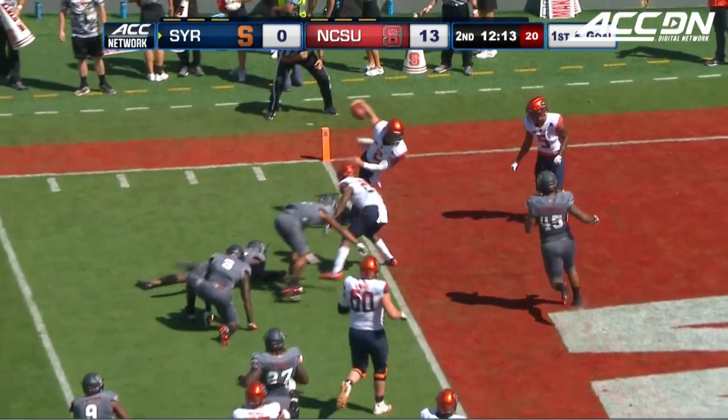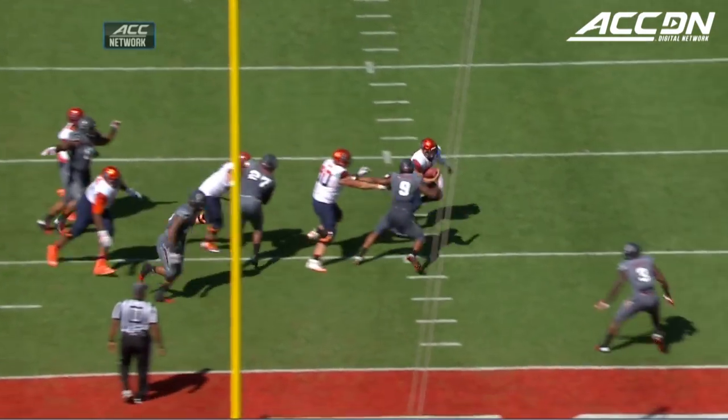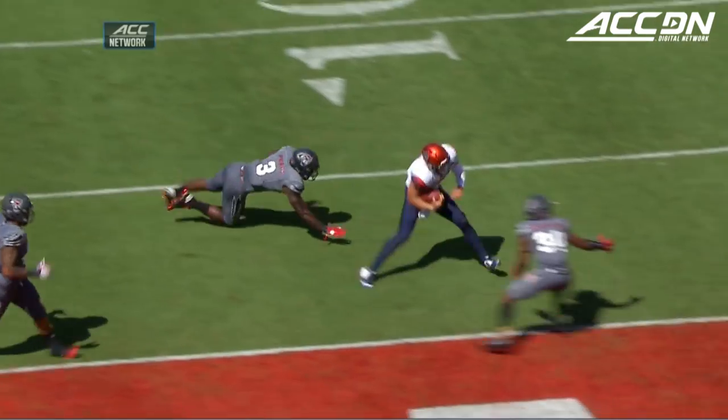This is Dungy, spinning at the goal line, and he goes in. Eric Dungy takes it in from seven yards out — hits an Orange touchdown.